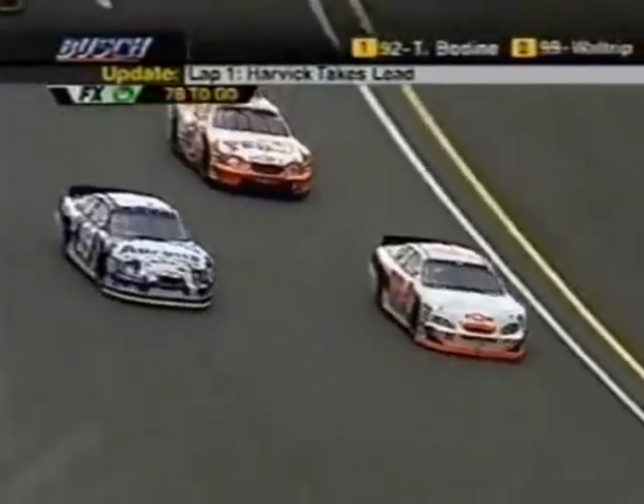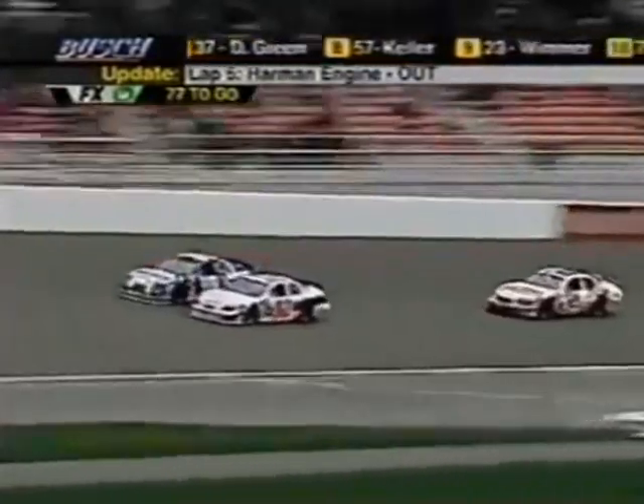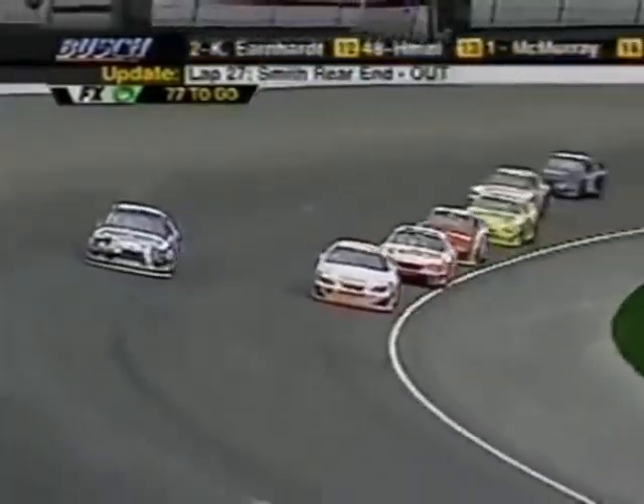You can see the shock package they run on these things — keeps that left front sucked down. That's where you get all that downforce. Look at this fight for the lead. Bodine, Waltrip, neither one willing to give a lane, and Harvick can only look on and wonder which one's going to go.